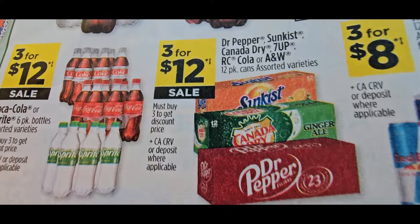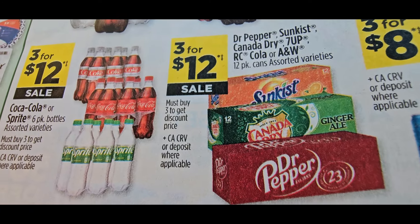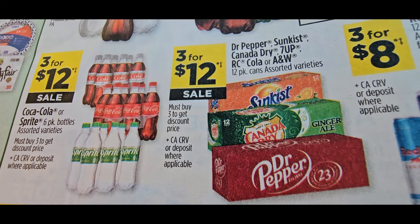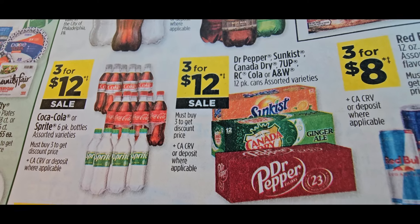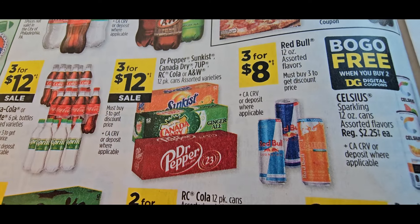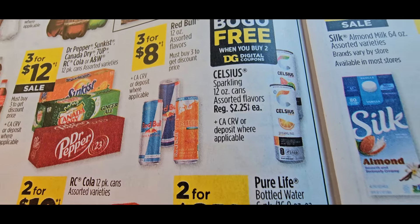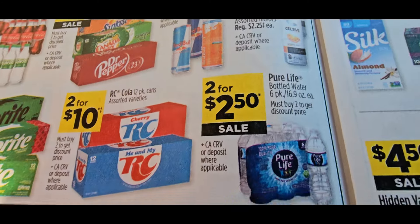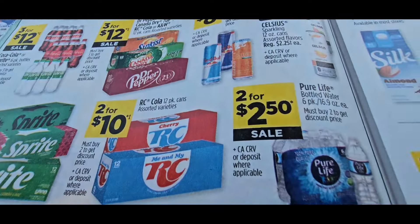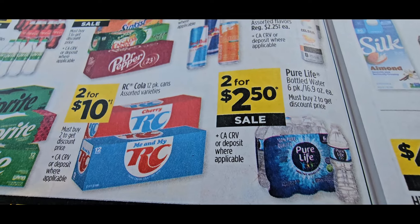I would try to hold off on sodas and see if I can find cheaper. This three for $12 might be a better deal — hopefully they give us a coupon. Three for $8 on Red Bull. Remember you might hit a glitch with that. The Celsius is buy-one-get-one-free again if you drink those, grab it. The Sprites are a cheaper deal. Pure Life water — that's my purse water, my car water — is two for $2.50, or $1.25 each.